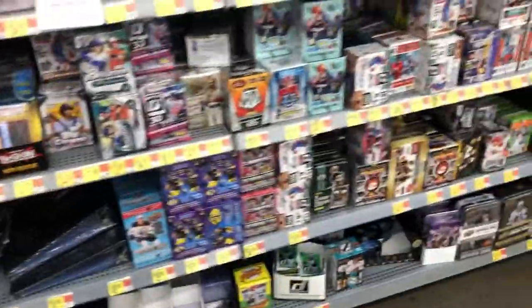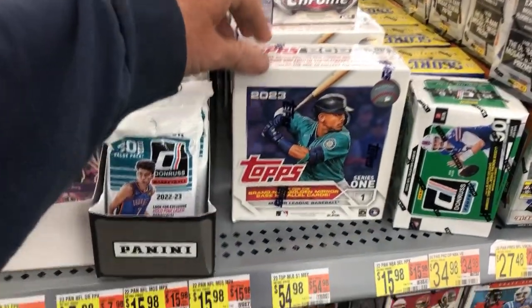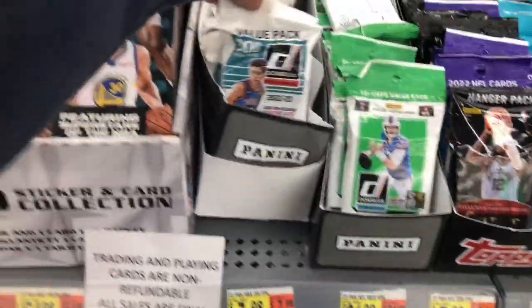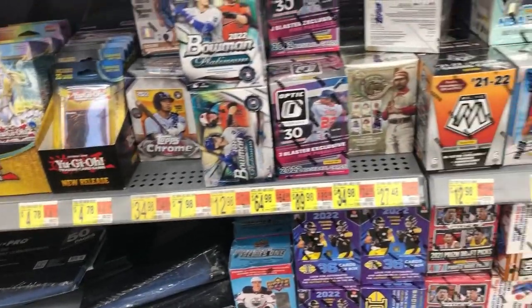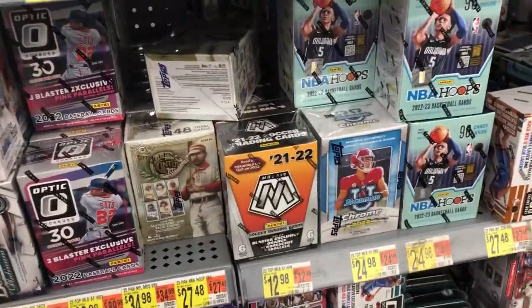We're on the hunt for prism football. Here we go into the store. Look at that y'all — they have the mega box of Series One. I've not seen that. We got Donruss. Looking for prism y'all, looking for prism. Can we see prism yet? Hoops, boom, and Chrome. Donruss basketball right there.